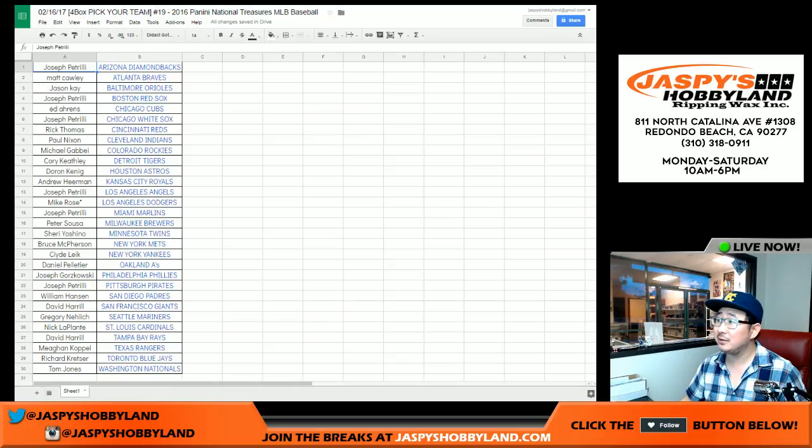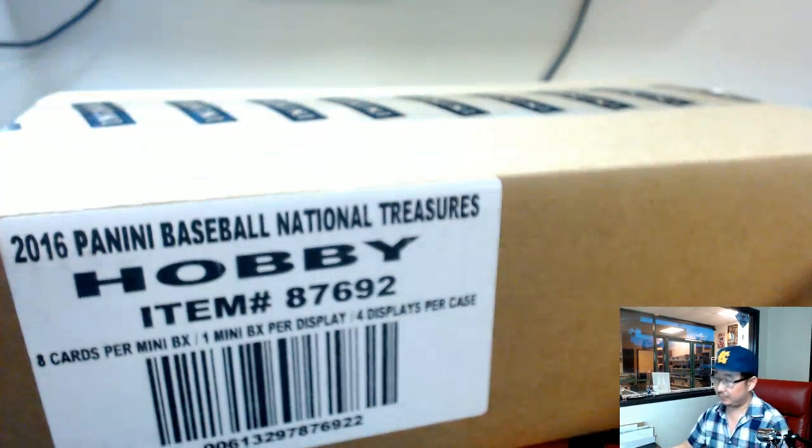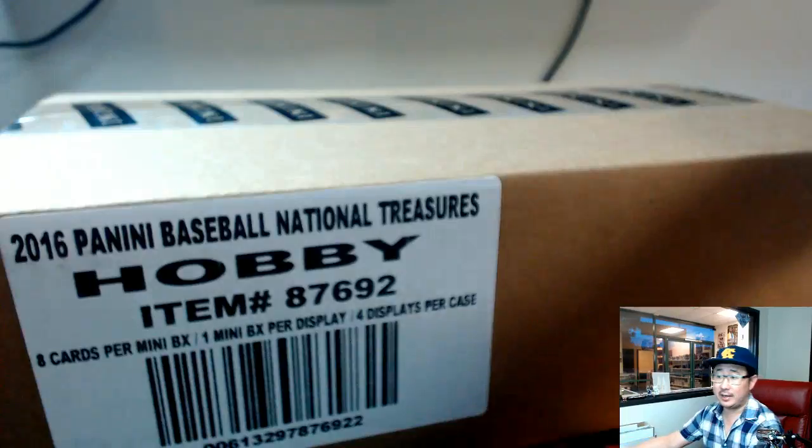Here are the players involved. You see all your names there. Mike Rose with the Dodgers last spot mojo. Thanks, Mike. All right, let's see what we got. Full case, fresh case. Good luck, ladies and gentlemen.